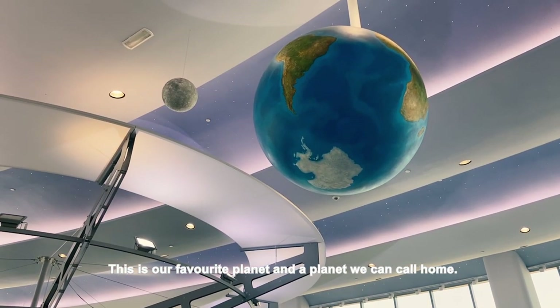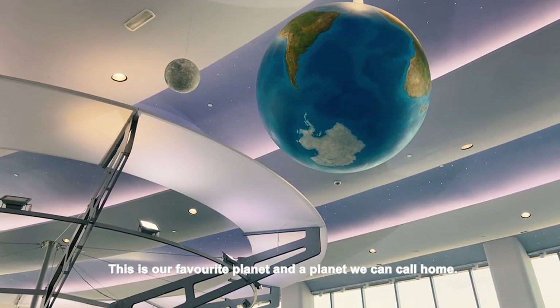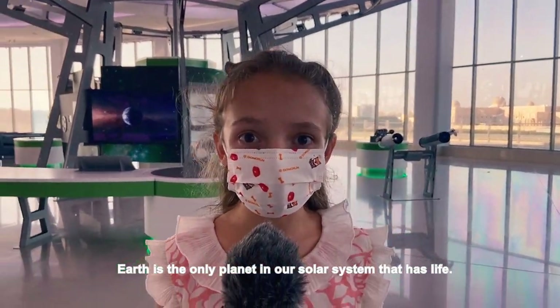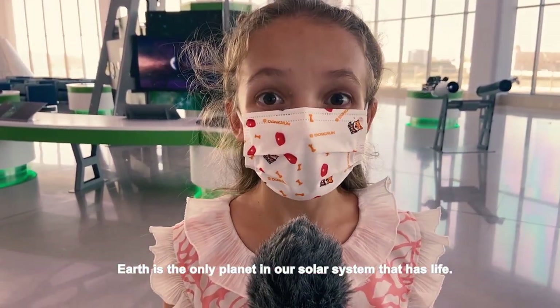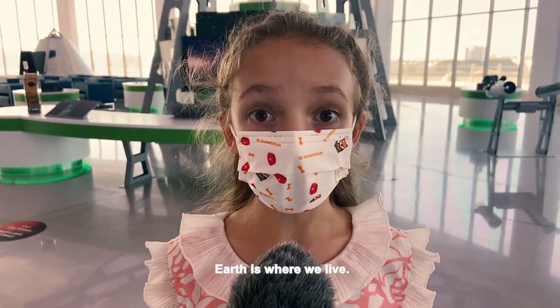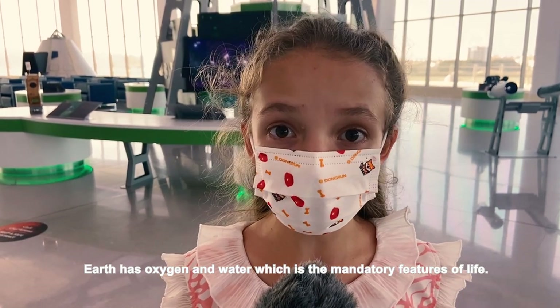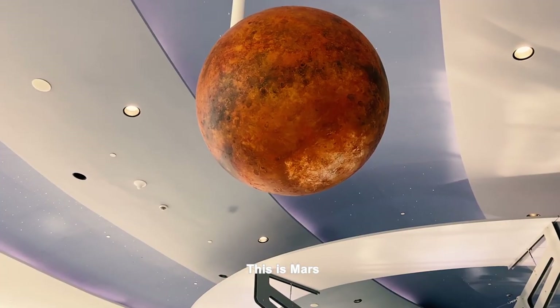This is our favorite planet and a planet that we can call home — this is Earth. Earth is the only planet in our solar system that has life, or at least we believe that it is. Earth has oxygen and water, which are the mandatory features for life.